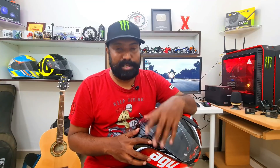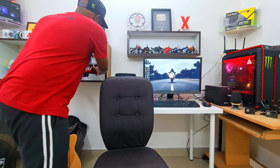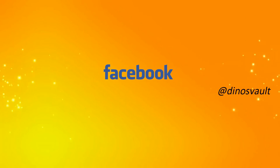Thanks for watching. I just hope you found this video useful. I'll catch you guys in the next video. Until then, take care, God bless and ride safe. Meanwhile, this helmet goes right in the slot where it belongs.